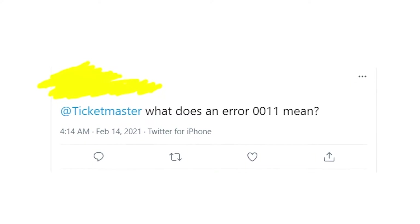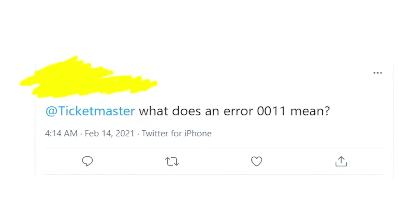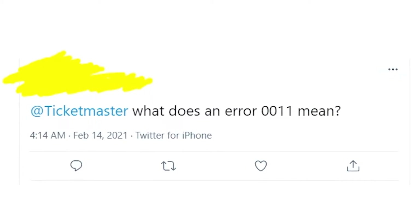Hey guys, welcome to my YouTube channel. Let's talk about Ticketmaster error 2011 and how you can fix it.